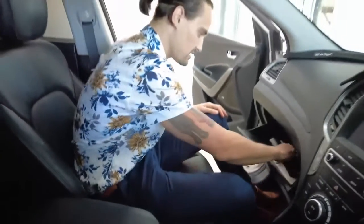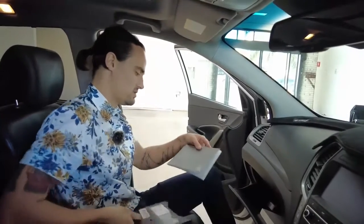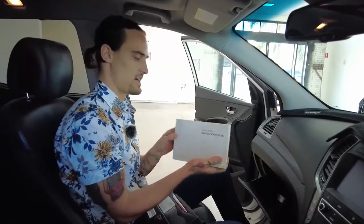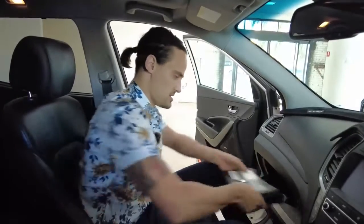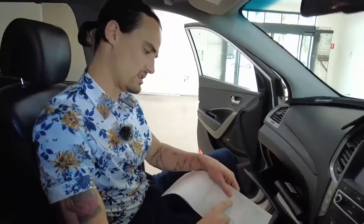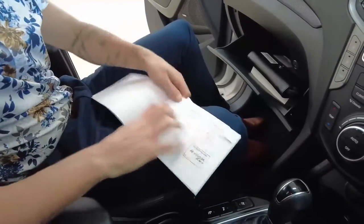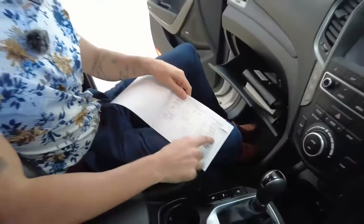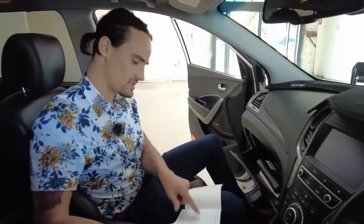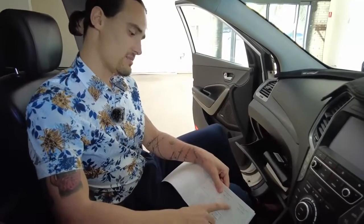Moving over to your glove box: inside we have an official Hyundai wallet, and inside that is the official service history, which we'll go through in a second. I'll also quickly point out you have your Harry Potter-sized Santa Fe owner's manual. Let's go through some of the service history. First service in 2016 and 2017 at 1,500 Ks and 15,000 Ks. That's one, two, three, four, five, six services. The last — the sixth — was on the 13th of November 2020.